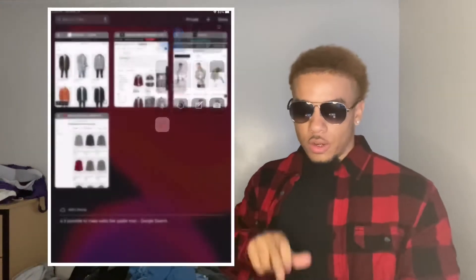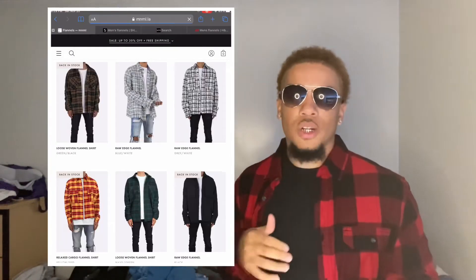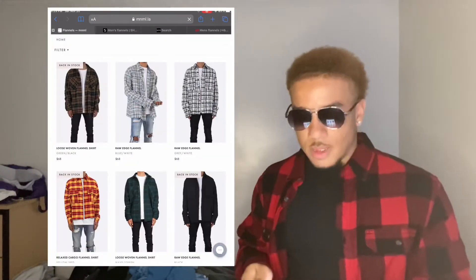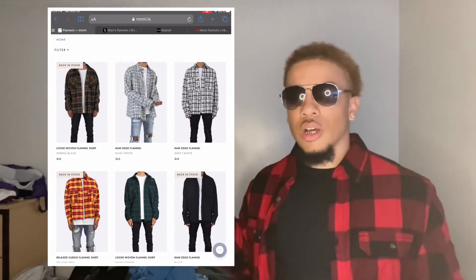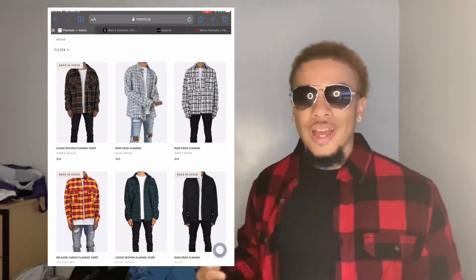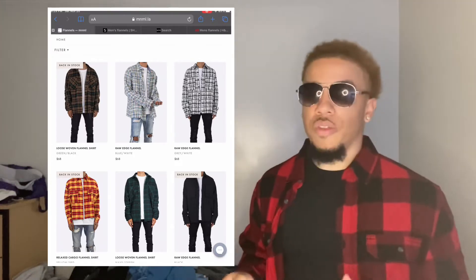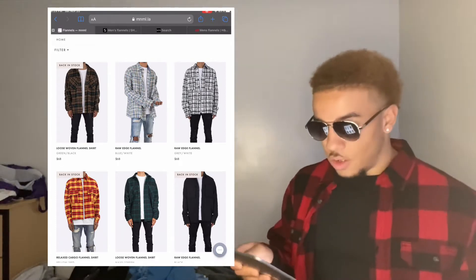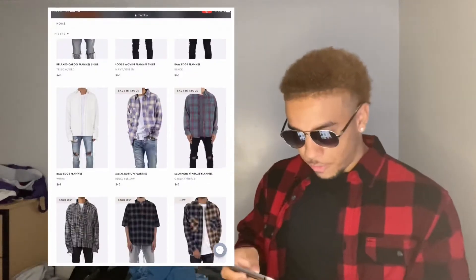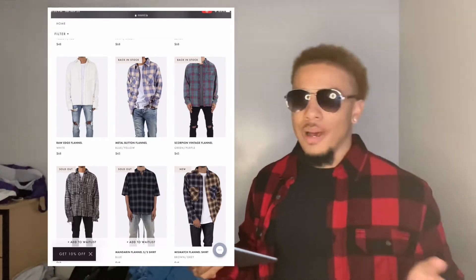Now the screen recording is up. The second place we got today is Minimal LA. If you've been on this channel for a while you should know what Minimal LA is, but if not — it's an online website that sells graphic tees, jeans, hoodies, flannels, and a bunch of stuff. They're mainly known for pants, jeans, and cargo stuff, but they have a variety of trendy streetwear clothing and flannels is one thing they're killing the game with right now. Pricing is around 45 to 70 dollars for most of their flannels.